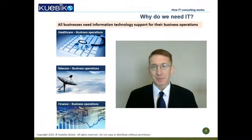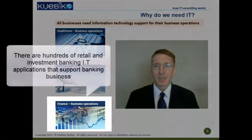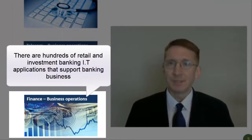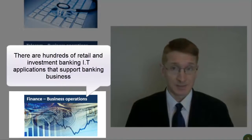We first need to understand why companies need information technology. All businesses have core operations that generate revenue for them. These operations are complex and need automation via information technology to be viable. For example, an investment bank will have need for trading systems, banking systems, and compliance systems.